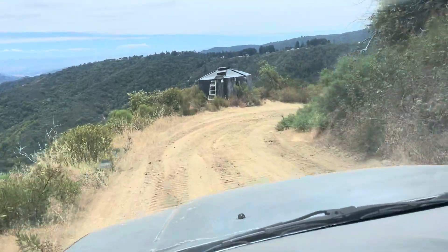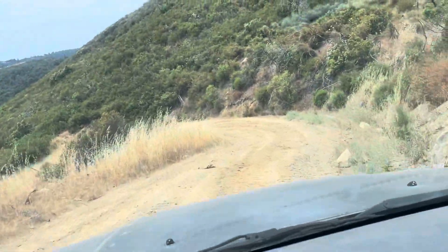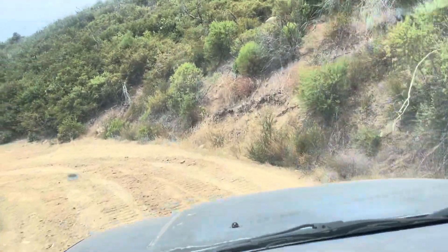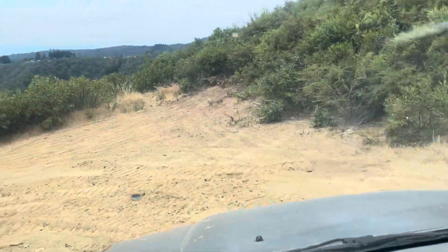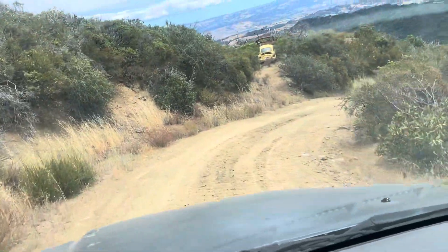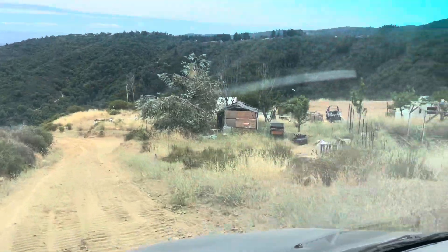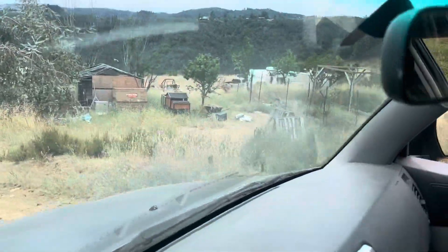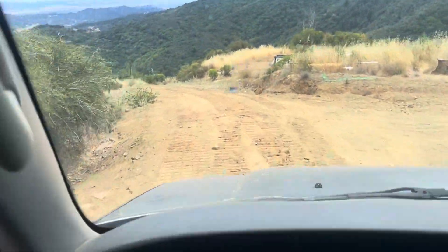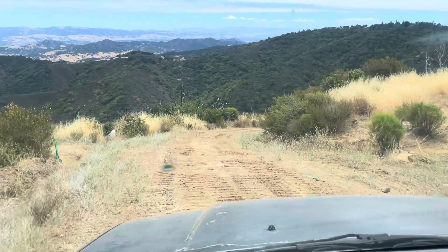This is the neighbor's water tank. You can see the neighbor lives there full-time — must be a 30-foot RV. And the property for sale starts right around here, maybe a little further up.